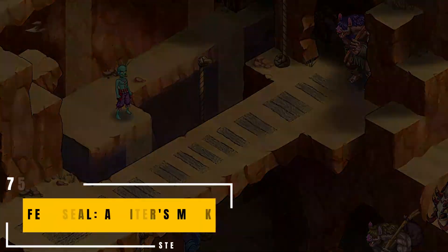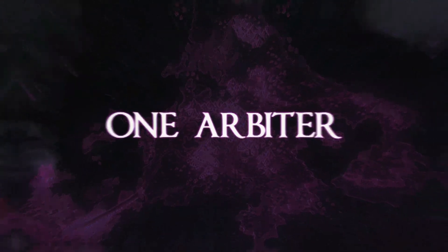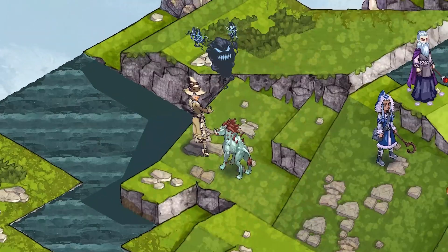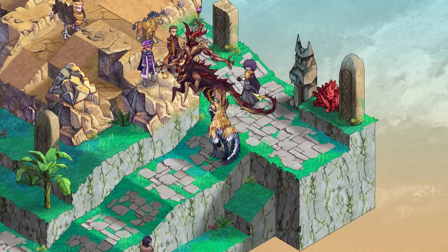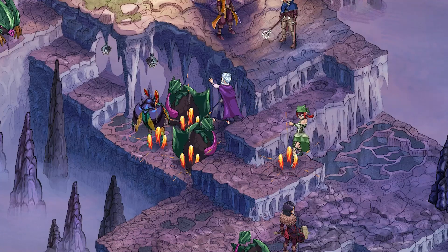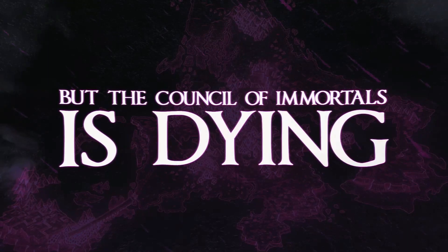Praised often and for a reason, Fell Seal: Arbiter's Mark is a great turn-based tactics RPG that offers a great experience for those who love games like Tactics Ogre or Final Fantasy Tactics. Players can deal with lots of classes and skills and get busy with DLCs that add lots of new side quests and things to do. Now 70% off.